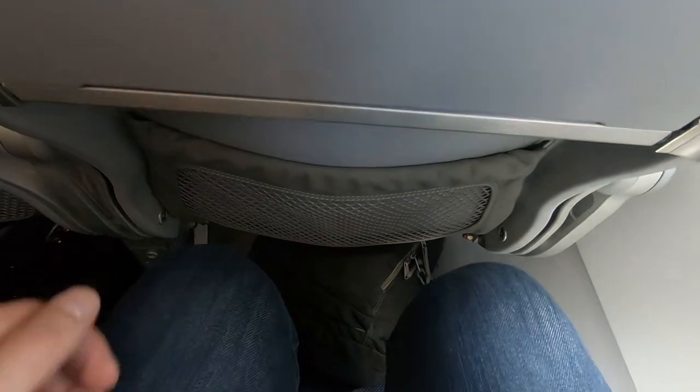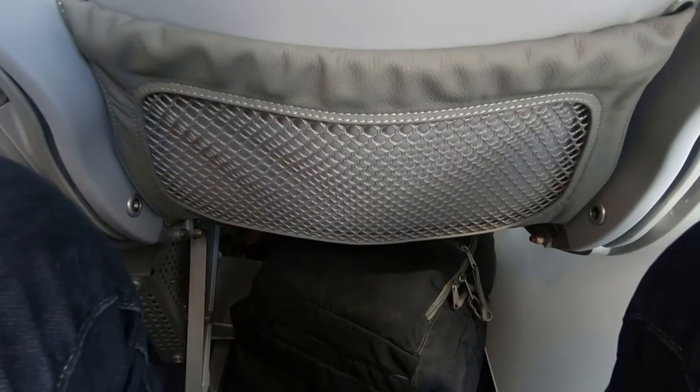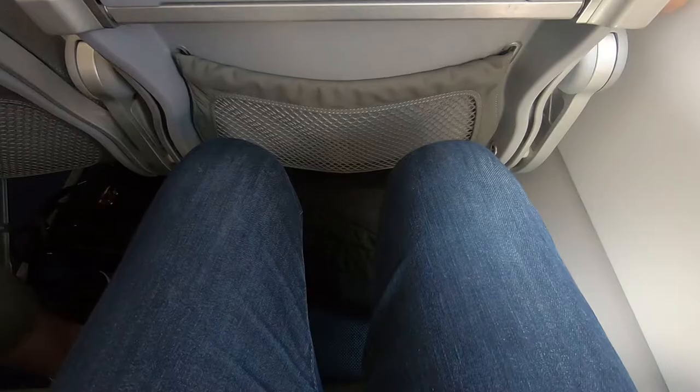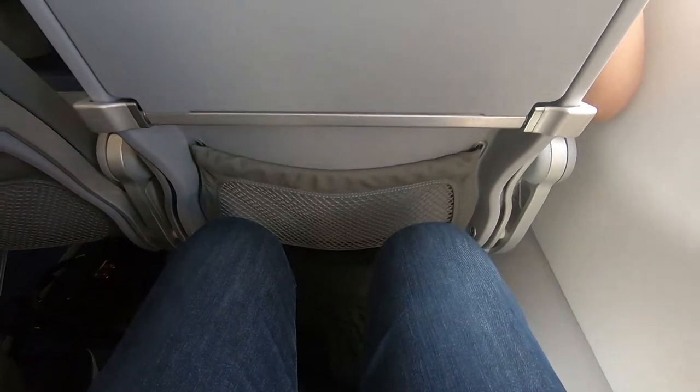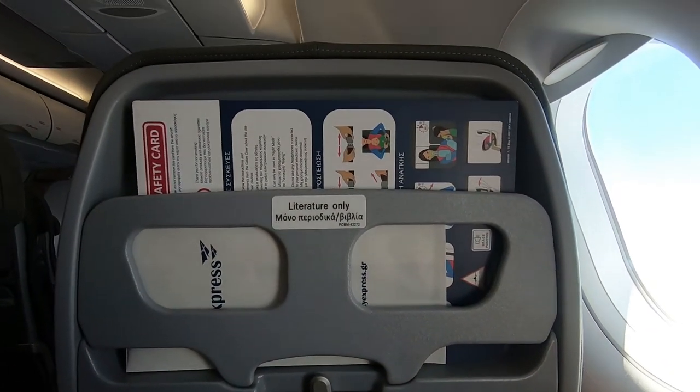The legroom wasn't spectacular, but I've experienced worse. On a positive note, there was a seat back pocket and overhead reading lights and air vents. Overall, the seat was nice and exactly what I would expect from an airline who's operating short, domestic, and regional flights.